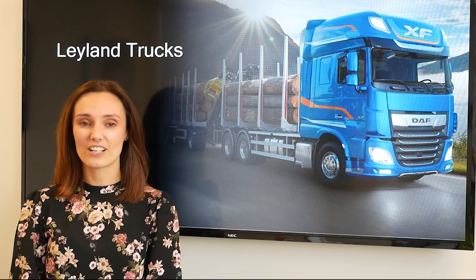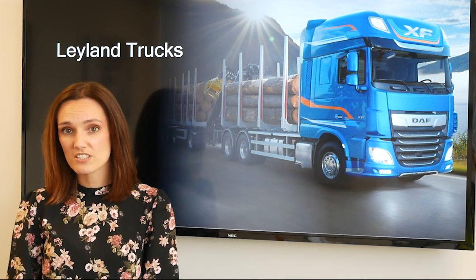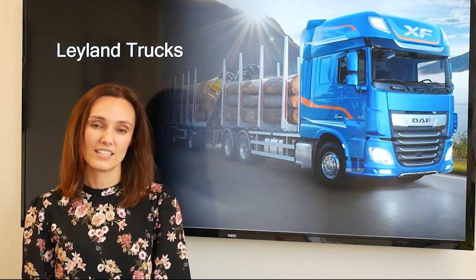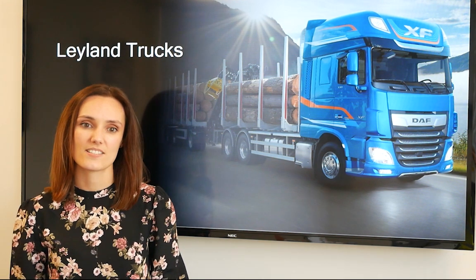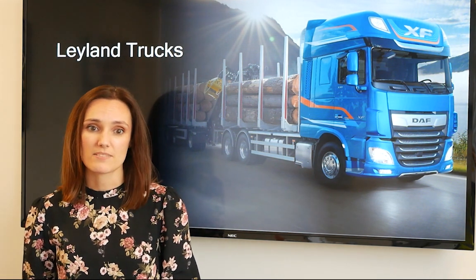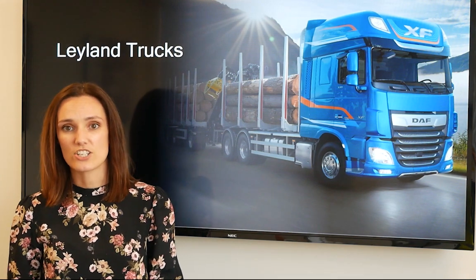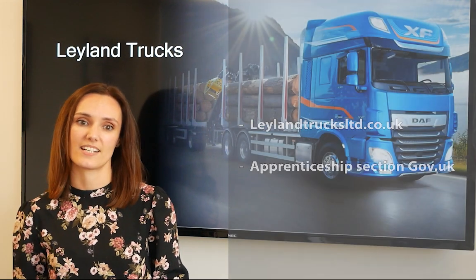My name is Maria and I look after the apprentices here at Leyland Trucks. As you've seen, we employ apprentices in a variety of areas — from assembly operations, automotive engineering, design, IT and business, to name just a few. This intake differs from year to year depending on what the business needs. Our recruitment for September 2021 will be open in the new year and all the information and application forms will be found on our website at Leyland Trucks and also on the Apprenticeship section of the .gov website.